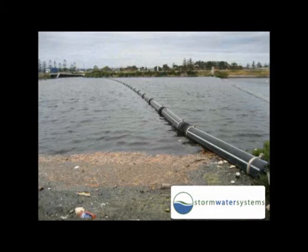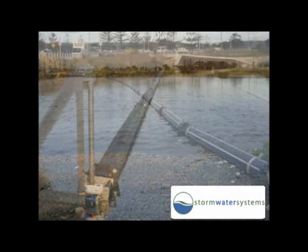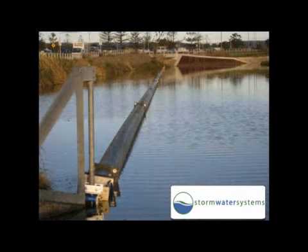One of the key components of the design is the use of the Bandalong Boom System by Stormwater Systems. The boom in our prototype was a quarter-scale boom designed specifically for our research.